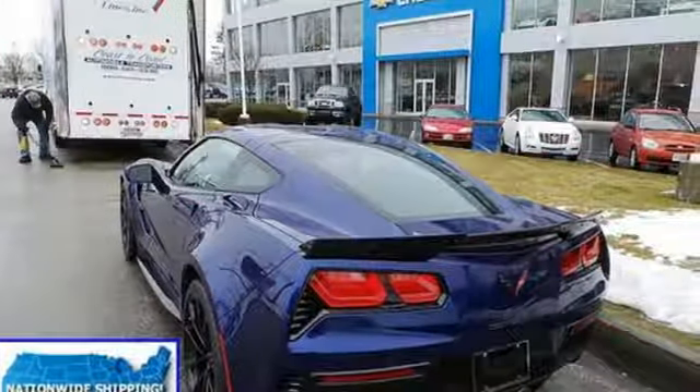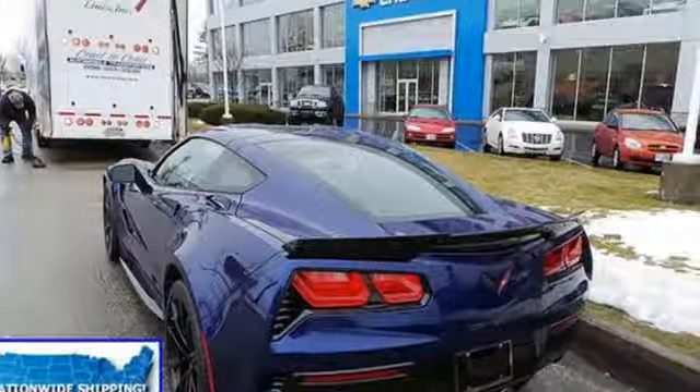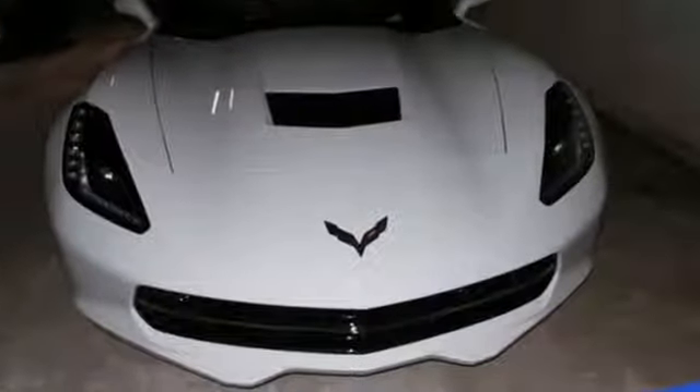Kelley Blue Book calls it nearly untouchable. There's more than a century of ingenuity and significance in every Chevy. Hurry in today for a test drive.